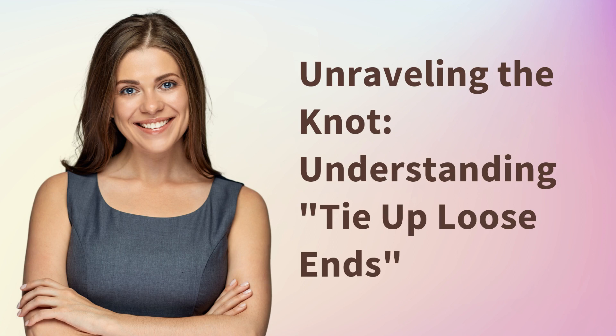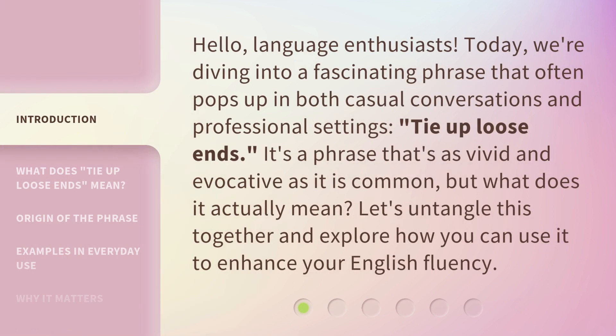Unraveling the Knot — understanding how to tie up loose ends. Hello, language enthusiasts. Today, we're diving into a fascinating phrase that often pops up in both casual conversations and professional settings: tie up loose ends. It's a phrase that's as vivid and evocative as it is common, but what does it actually mean? Let's untangle this together and explore how you can use it to enhance your English fluency.